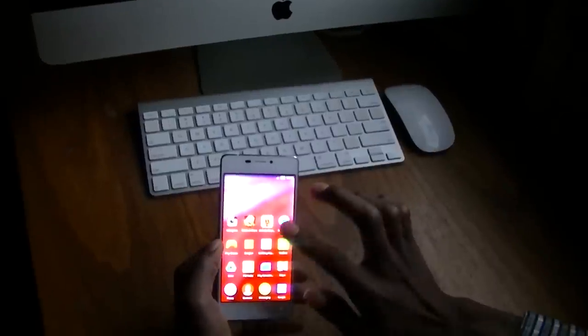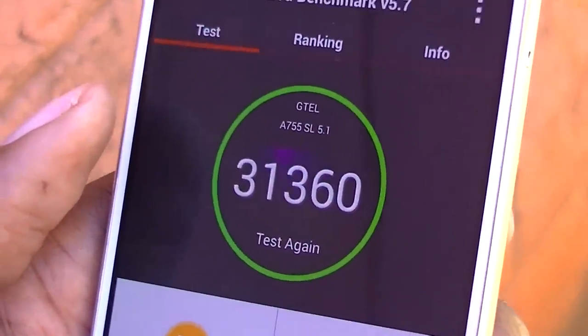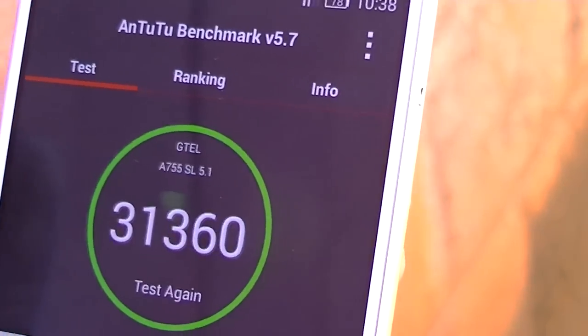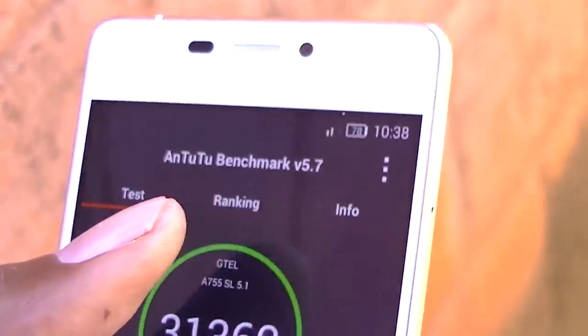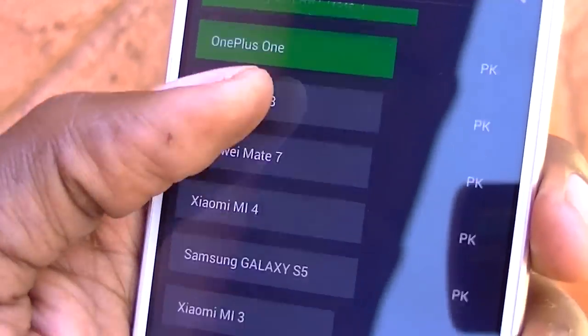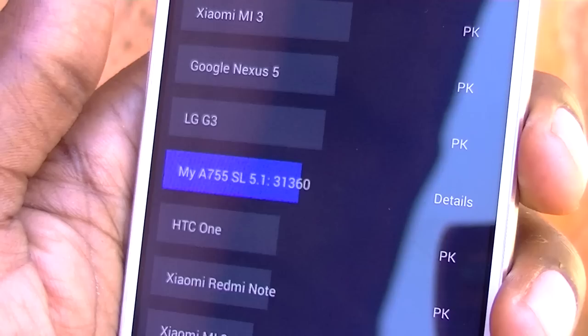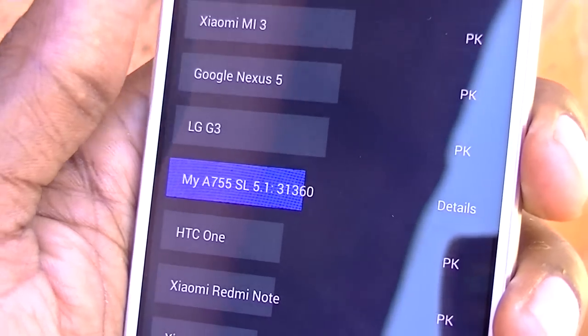Overall, this is a pretty good device. We ran a test on Antutu and it got a score of 31,360. The G-Tel A755 SL 5.1 smartphone will set you back $390 and is available in selected G-Tel shops and dealerships across Zimbabwe.